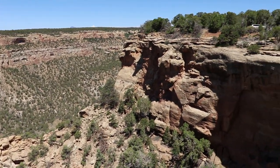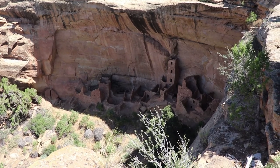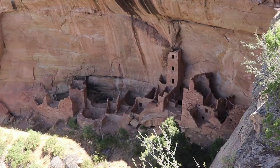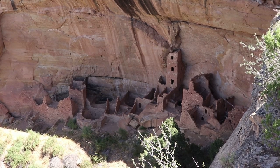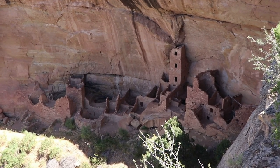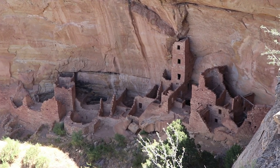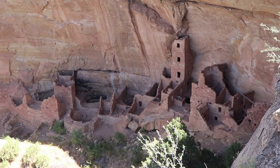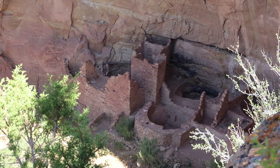From this angle of the canyon, the Square Tower House is visible below. This interesting alcove dwelling has been very difficult for even archaeologists to access — probably wasn't too easy for the Puebloans who lived there either, but they managed to do it. The square tower of the house is very prominent — it looks to be four stories high. Wow! There's another smaller tower on this side as well as some kivas.